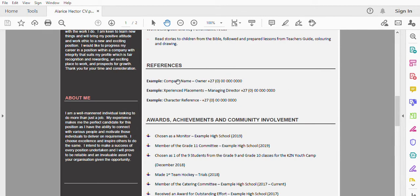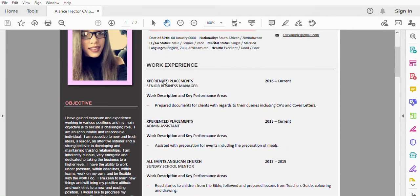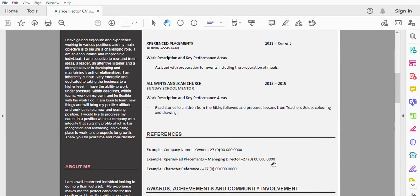For references, if you have them, insert them there. You can also put character references. If you are still a student or a graduate and don't have any references, you can use character references. If you're in grade 11 or grade 12, or still studying, and you don't have any work experience, under your employment history section you could move your educational qualifications there instead, stating that you are looking for an internship or to further develop yourself within an organization.